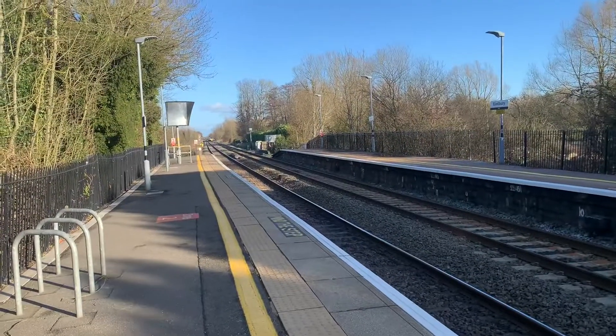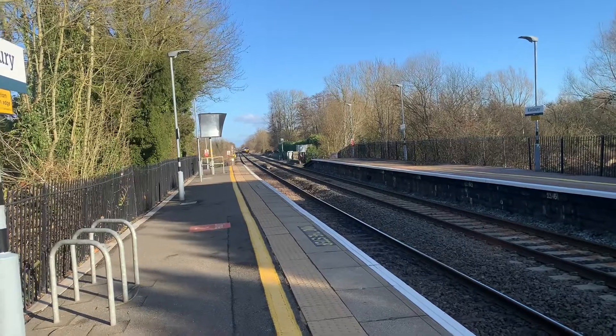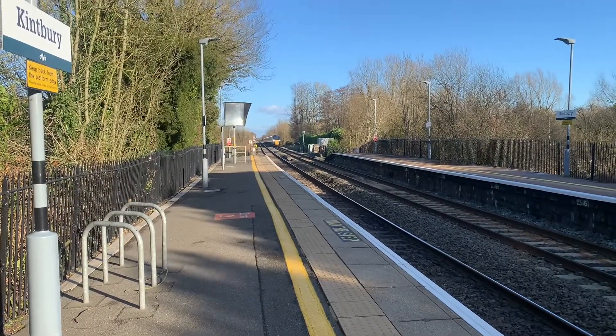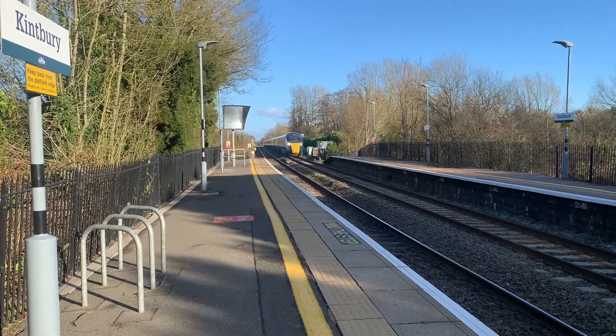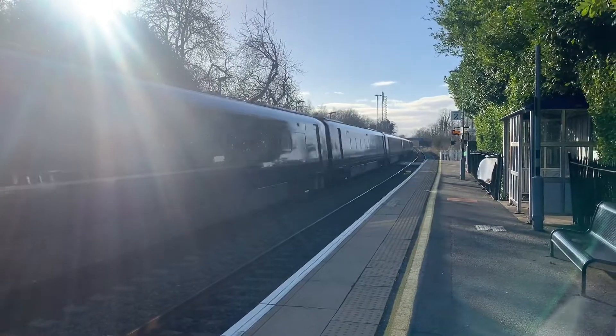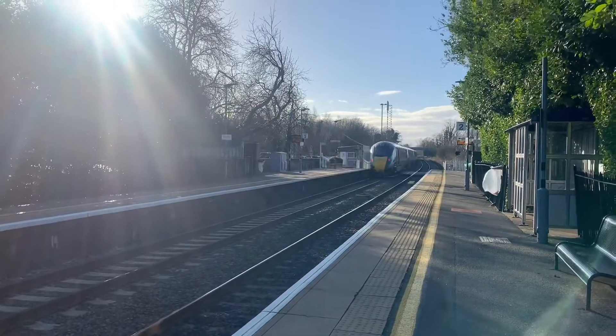Passing through now is a Great Western Railway service from London Paddington to Paignton, and that one was 800319.